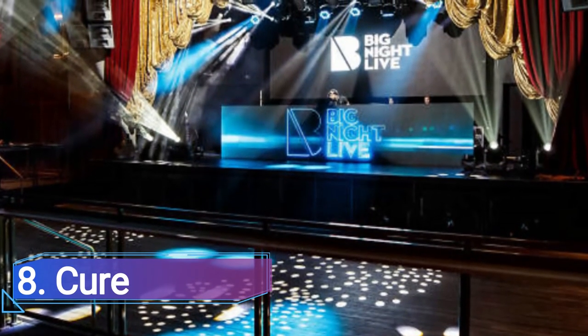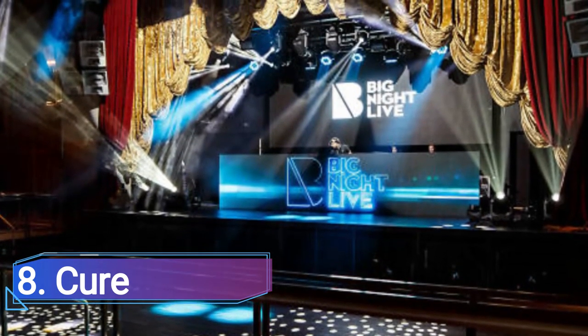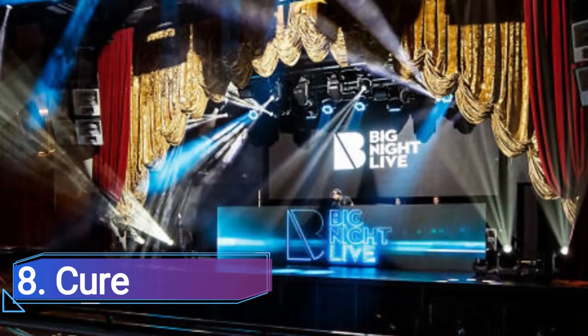8. Cure. The Cure is more of a dance club than anything else, but the colorful ceiling lighting gives the impression that you are dancing inside a Rubik's Cube inside the club. The remainder of the furnishing gives off a vintage vibe.